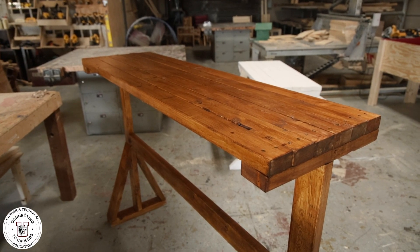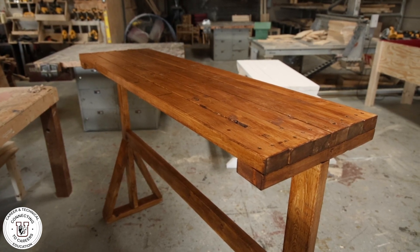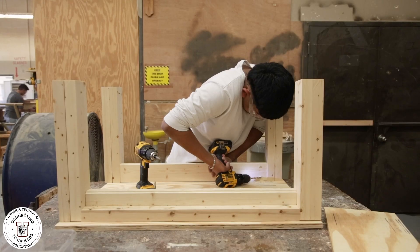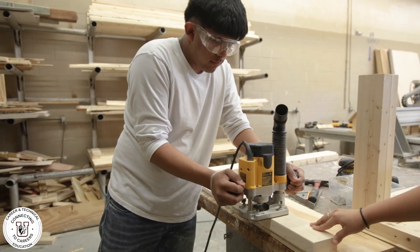Here next to me, you'll see a project a student built — what he's calling a TV stand. And next to me over here, you have another student who built a picnic table. That's just whatever they're working on now. Every week it's something new, something different, more exciting.